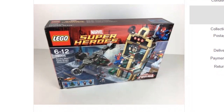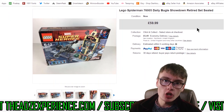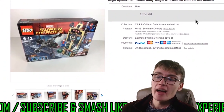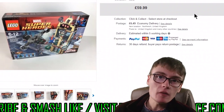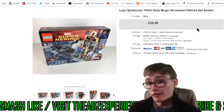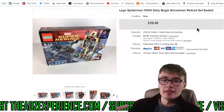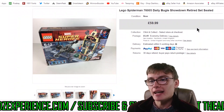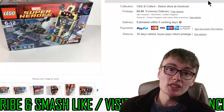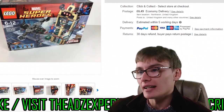Next we've got Lego Spider-Man 76005 Daily Bugle Showdown, new sealed set from 2013. I showed this in the Ad Show episode three I was talking about, and said I had it listed for £59.99. It did sell for that — it didn't take too long, only a few weeks. I got this from a Lego job lot I'm already in profit on. It's always good when you've put things away for a while, then list them and get a nice bit of money in.